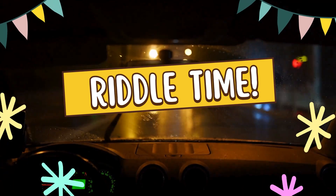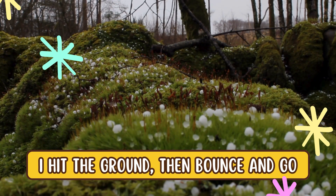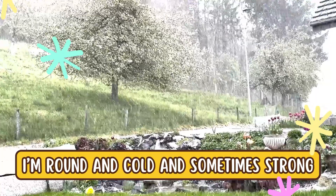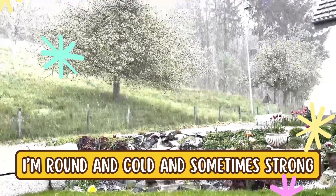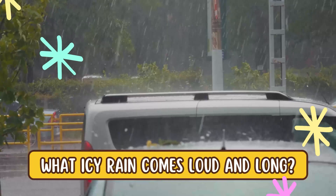Let's solve a riddle. I fall from clouds, but I'm not snow. I hit the ground, then bounce and go. I'm round and cold and sometimes strong. What icy rain comes loud and long?